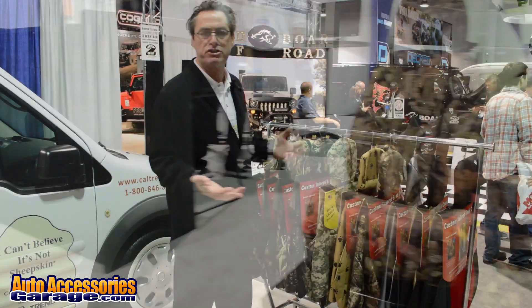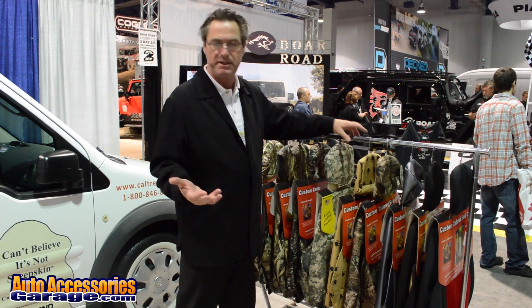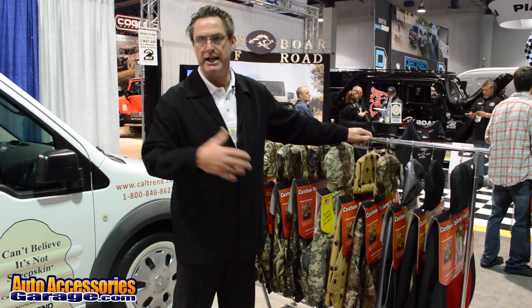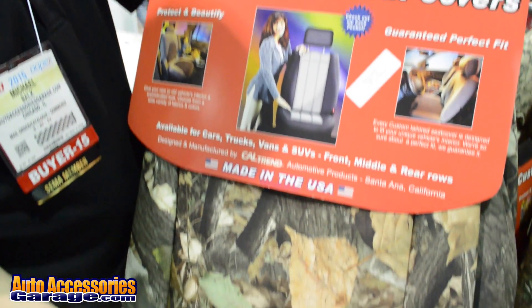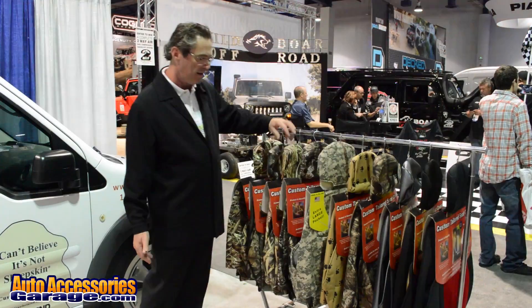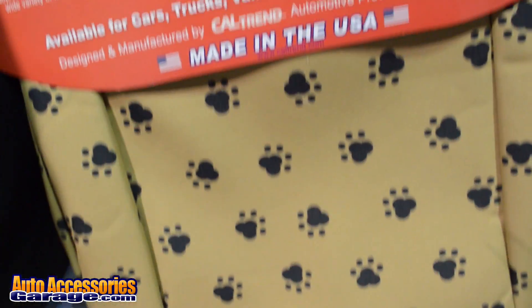We offer over 20 different fabrics available in up to 10 colors, including yellows, purples, and pinks, and a huge variety of camouflage colors including Mossy Oak and Real Tree. We also offer some pet prints for pet lovers.